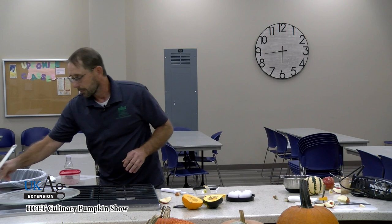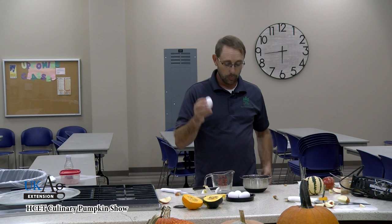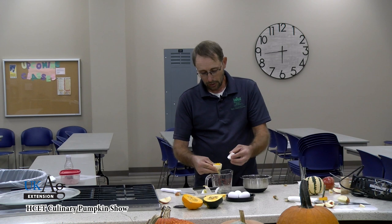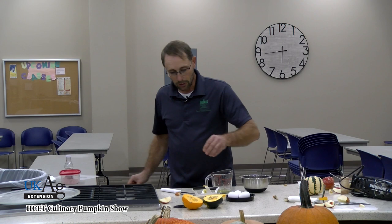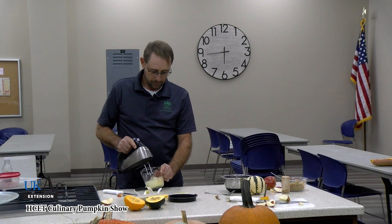We start with eggs. To make meringue, you've got to separate the yolk from the white, so we use the shell as a separator. Then we take our mixer and make a nice meringue that we can put on top of the baked acorn squash as they come out of the oven.